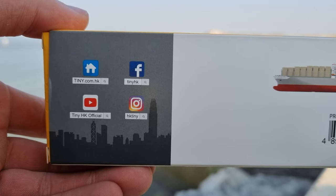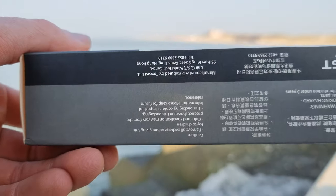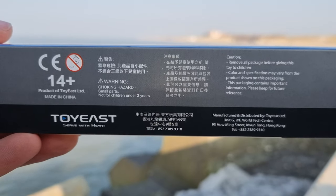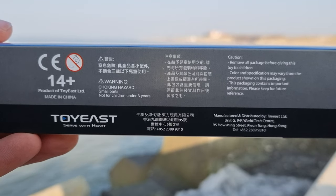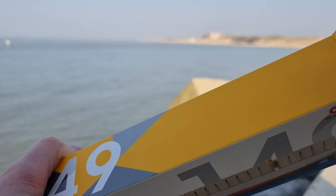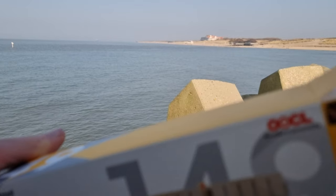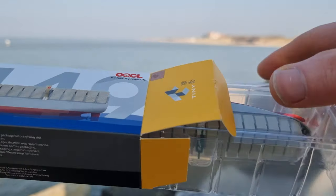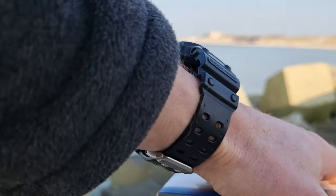Tiny Hong Kong is also active on social media — freeze the image if you want to read the text. Now let's open the package. As you can see, it is really well packed with good protection.